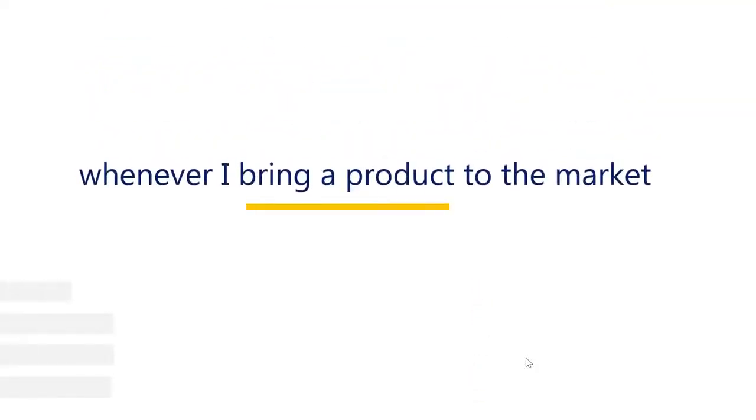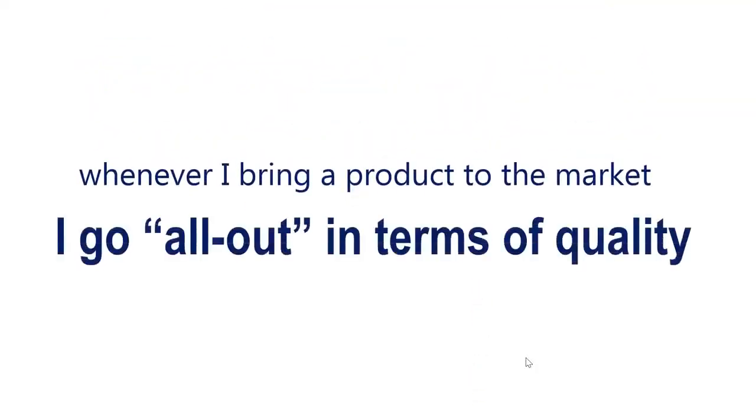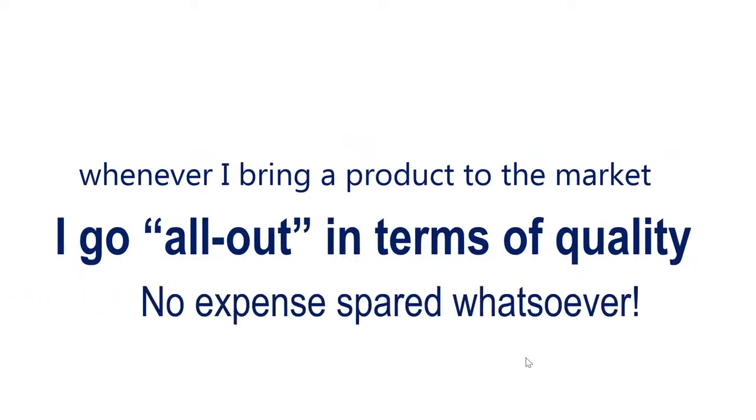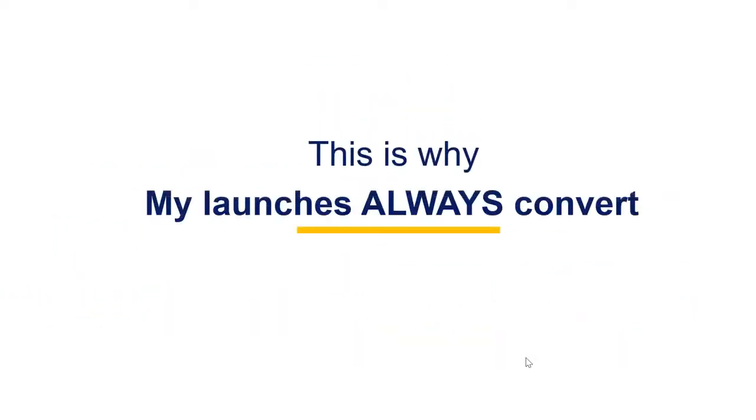My last two launches did over $500,000 during launch week alone. Whenever I bring a product to the market, I go all out in terms of quality and production, no expense spared whatsoever. This is why my launches always convert, and this one is not going to be any different.